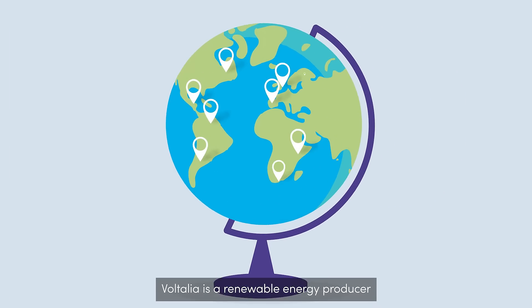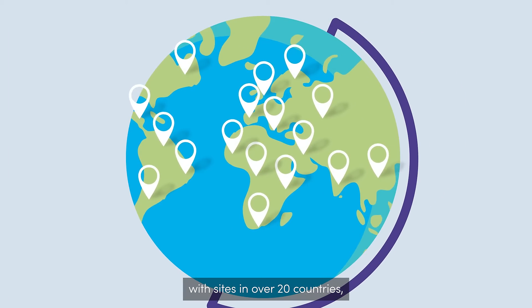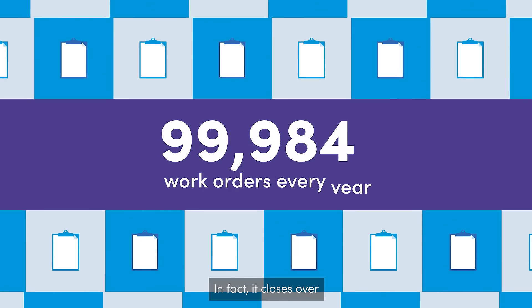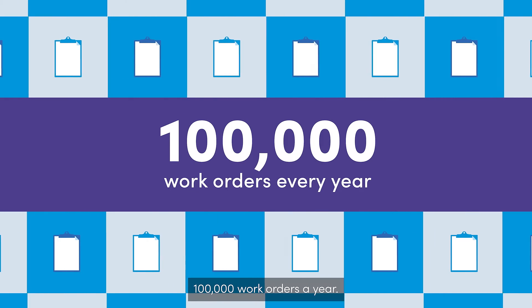Voltalia is a renewable energy producer with sites in over 20 countries, which means its maintenance team is busy. In fact, it closes over 100,000 work orders a year.